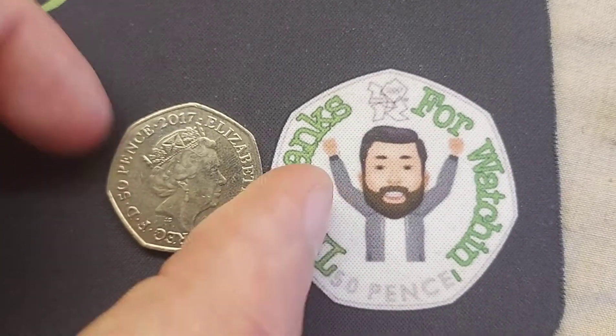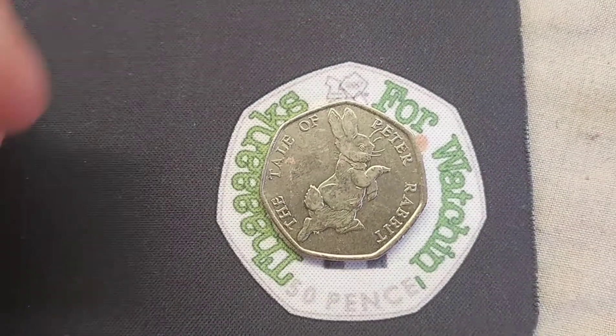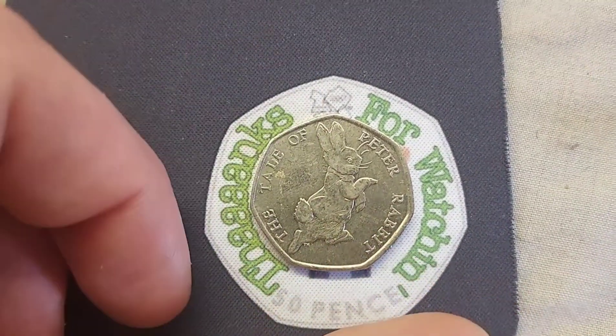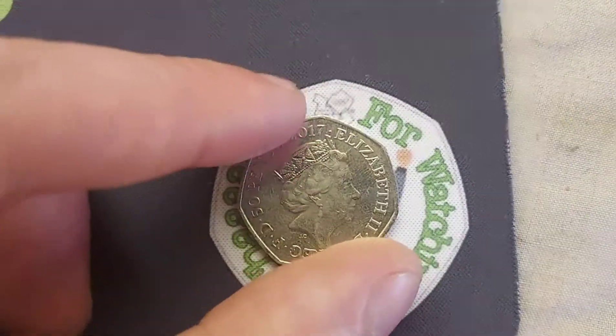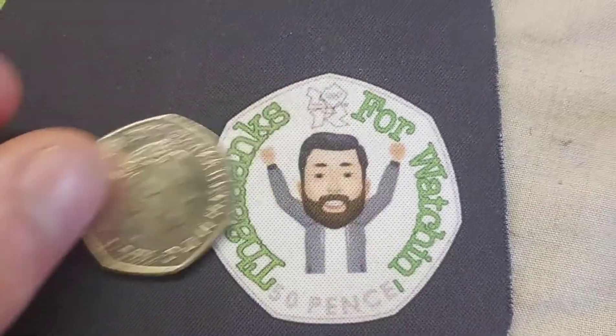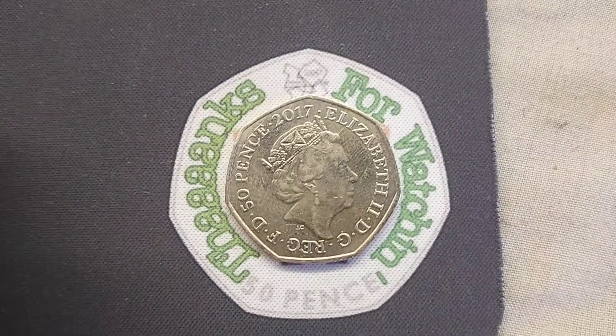Elle has been on fire at work recently. She's found two today — she found the Olympic Aquatics 50p, and she's also found this coin here from the Beatrix Potter 50p coin collection: the second of two Peter Rabbits to be released into UK circulation, the 2017 The Tale of Peter Rabbit.